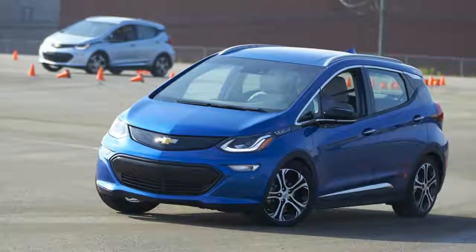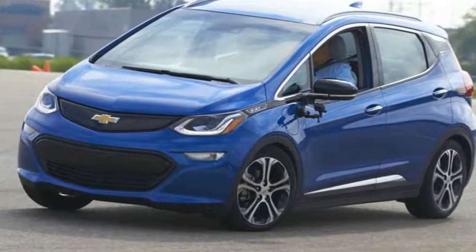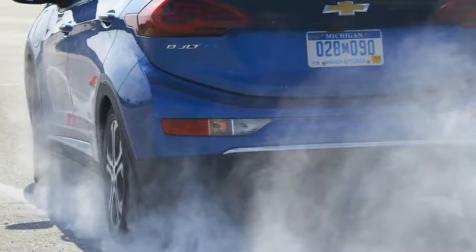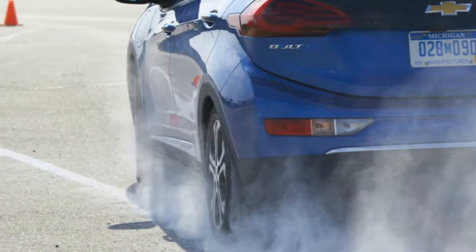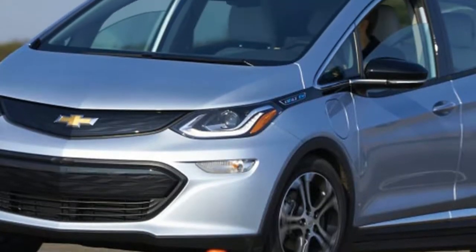It seems the automaker is wising up to that, as I was invited to drive the Bolt EV at an autocross course. Better yet, Chevy was bold enough to bring along a 2017 Volkswagen GTI, arguably the best hot hatch around.